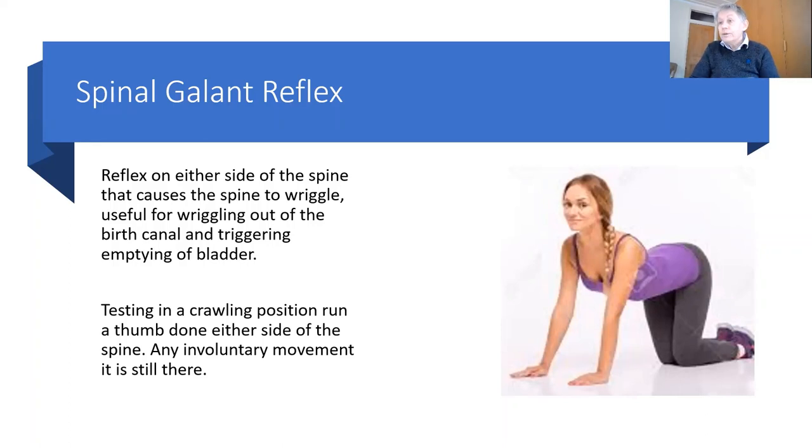It's really important to gain control of it because it impacts on bladder control. It impacts on the development of the spine, and particularly the muscles supporting the spine equally. So humans need to get complete control of it.